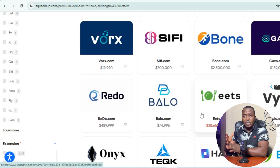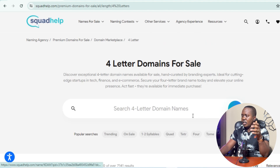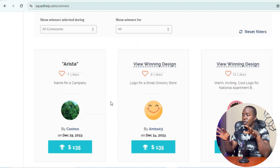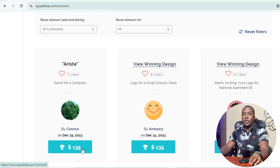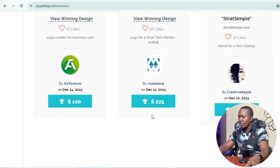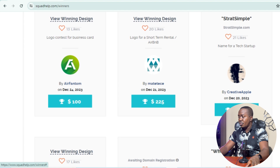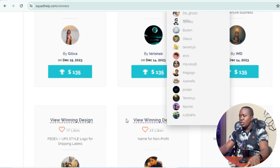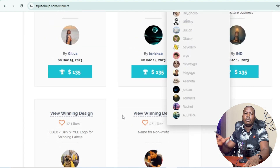Whoever buys a domain name pays that listed amount, and Squared Help pays the seller a percentage. In the name contest section, you can see recent winners. These are people that actually make money on Squared Help by typing names. For example, today being December 25th, one person made $135, another $135, another $225, $200, and $250 — all just by typing names.